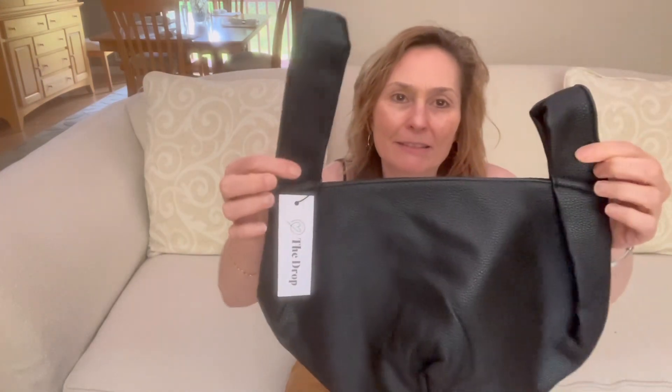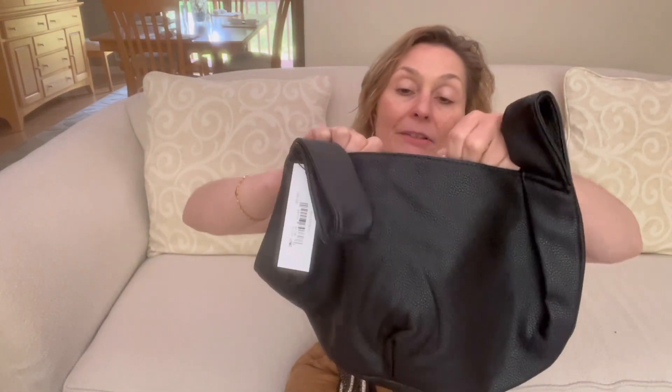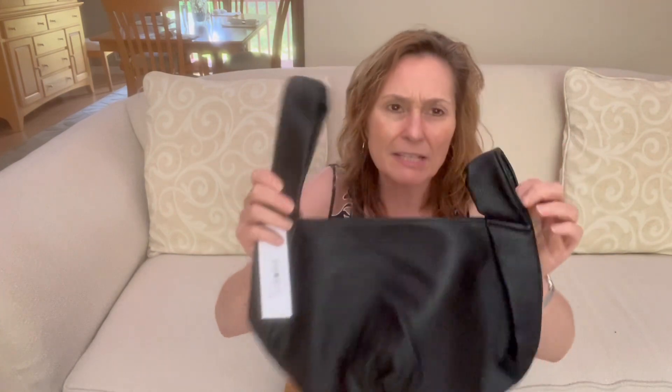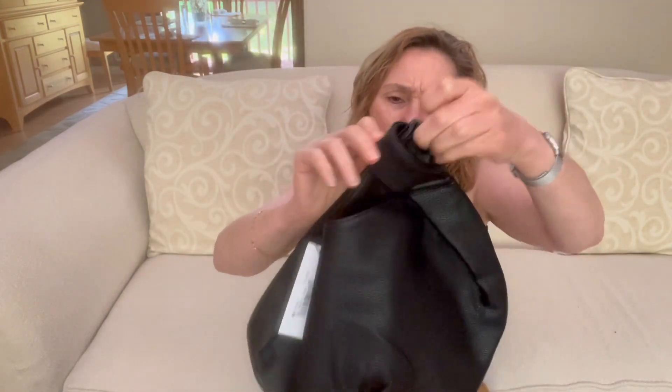The bag looks kind of strange closed, but cute when open. There is no zipper or closure on it whatsoever. It's quite a sizable pouch, and there is a small zipper on the side. This is obviously faux leather — the material feels very good — but the odor is pretty bad, almost coming from the inside. Between the odd open shape and no real closure, I'm going to be returning this at my local Whole Foods slash Amazon return drop-off.